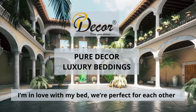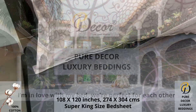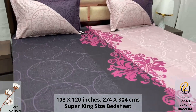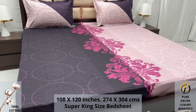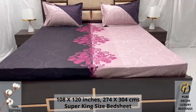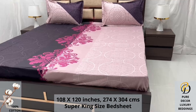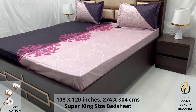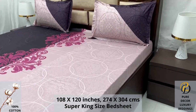Welcome to the world of Pure Decor bedding collections. A hundred percent pure cotton super king-size bed sheet, along with two pillow covers, tucks under the mattress of your bed easily and comfortably. High thread count and super fine finish makes it a perfect choice for your bed. We undergo stringent quality checks to ensure vibrant and non-bleeding colors.